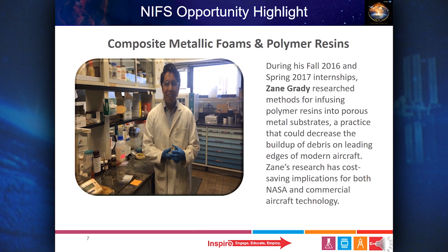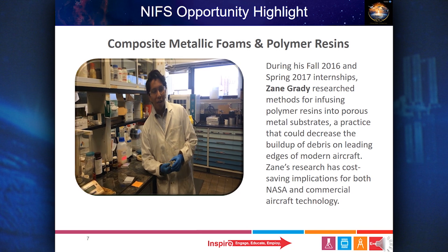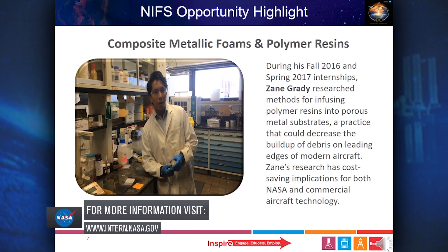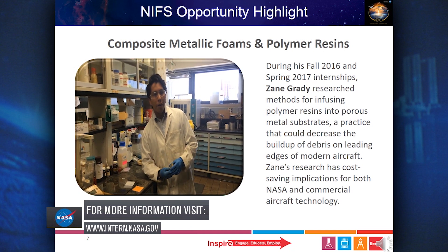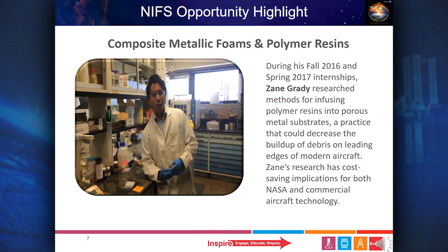Intern Zane works in the gas materials processing lab developing a composite material for the leading edges of aircraft that repels bugs and ice, reducing how often they need to be replaced. During his fall 2016 and spring 2017 internships, Zane Grady researched methods for infusing polymer resins into porous metal substrates — a practice that could decrease the buildup of debris on leading edges of modern aircraft. His research has cost-saving implications for both NASA and commercial aircraft technology.